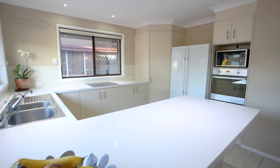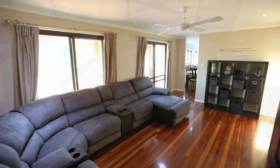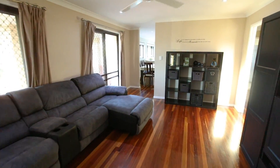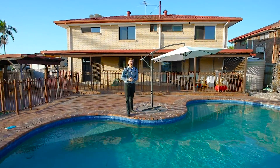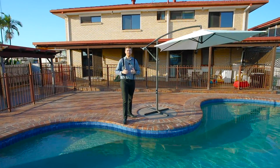Freshly painted with new cooktop and stunning 40mm stone bench tops in the kitchen, the owners of this home have spared no expense in getting the property ready for market. The owners of this stunning home are committed elsewhere, so give me a call today and you could be relaxing poolside on Christmas Day.